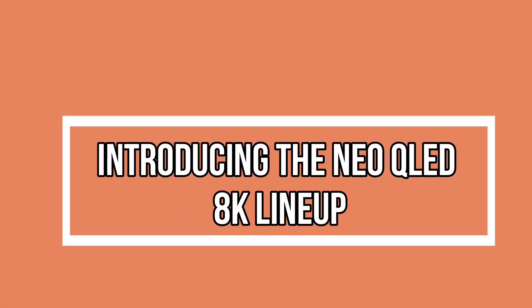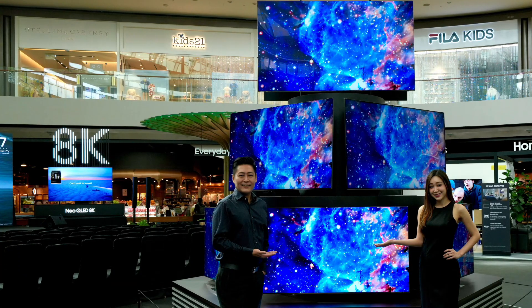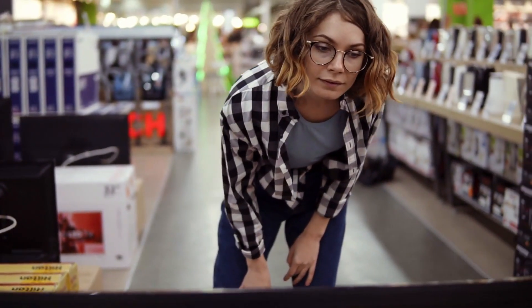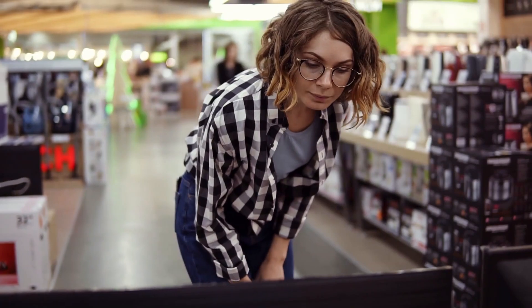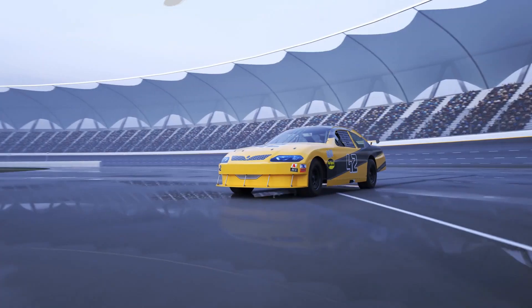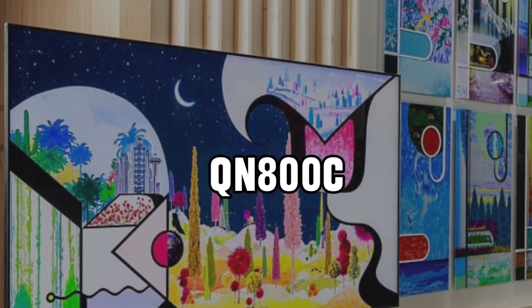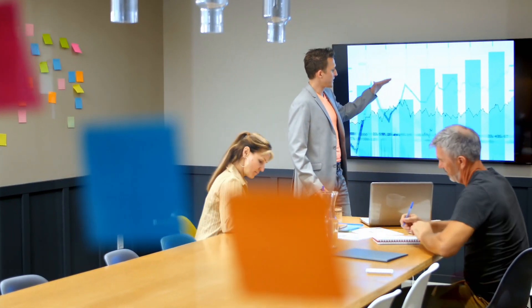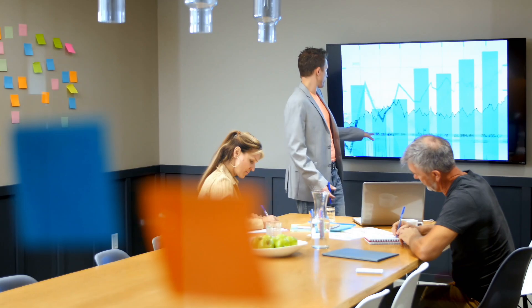Introducing the Neo QLED 8K lineup — a closer look reveals a diverse range of options designed to cater to every taste. From the flagship QN900C, with its Infinity One design and Motion Accelerator Turbo Pro, to the sleek QN800C, each TV is a testament to Samsung's commitment to excellence. We'll explore the unique features of each model, helping you find the perfect Neo QLED 8K TV for your home.